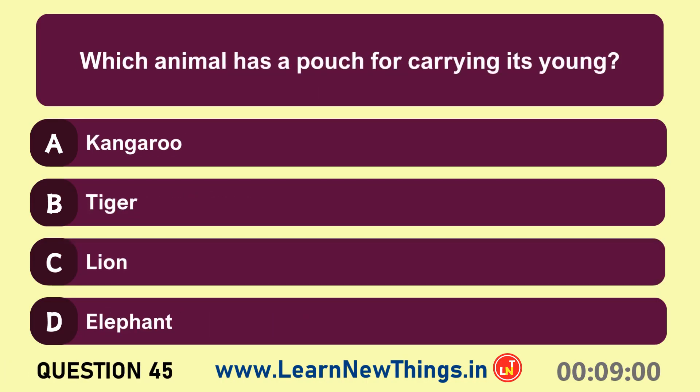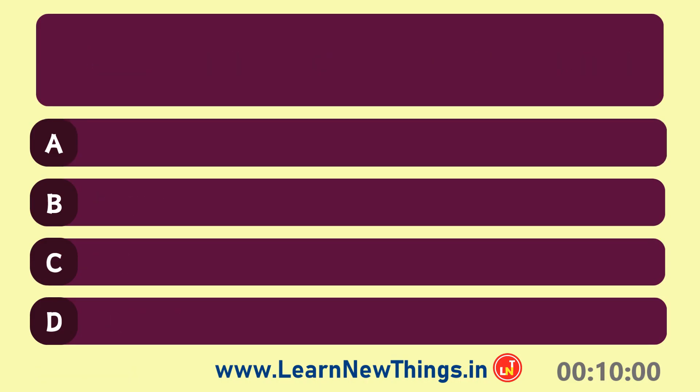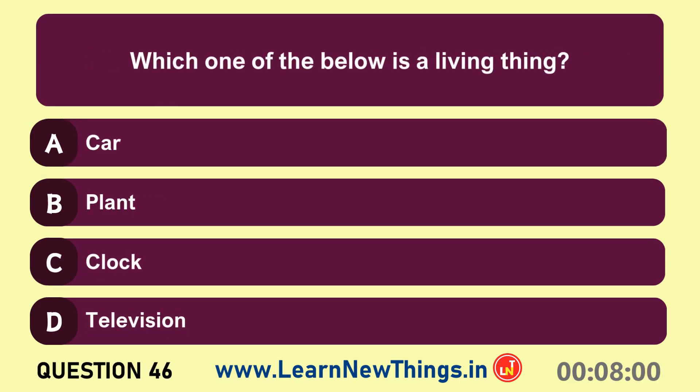Which animal has a pouch for carrying its young? Kangaroo.